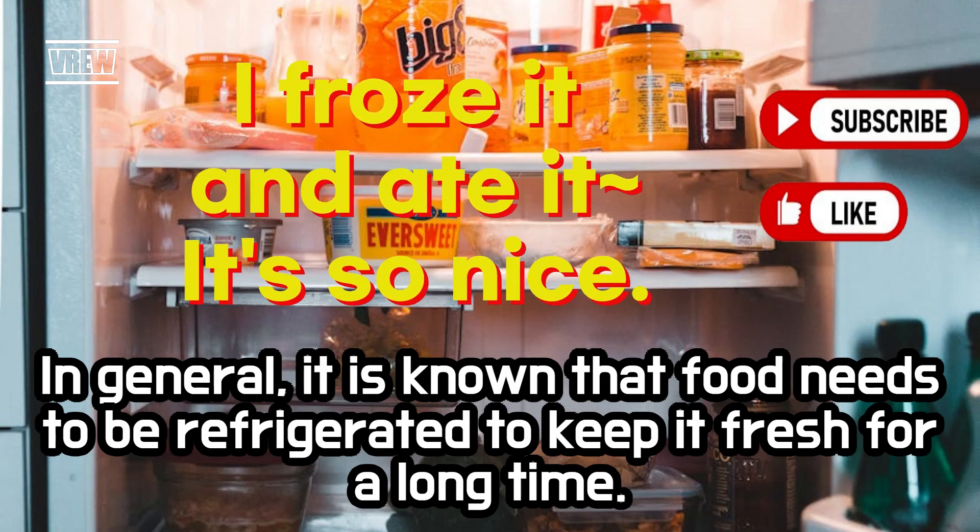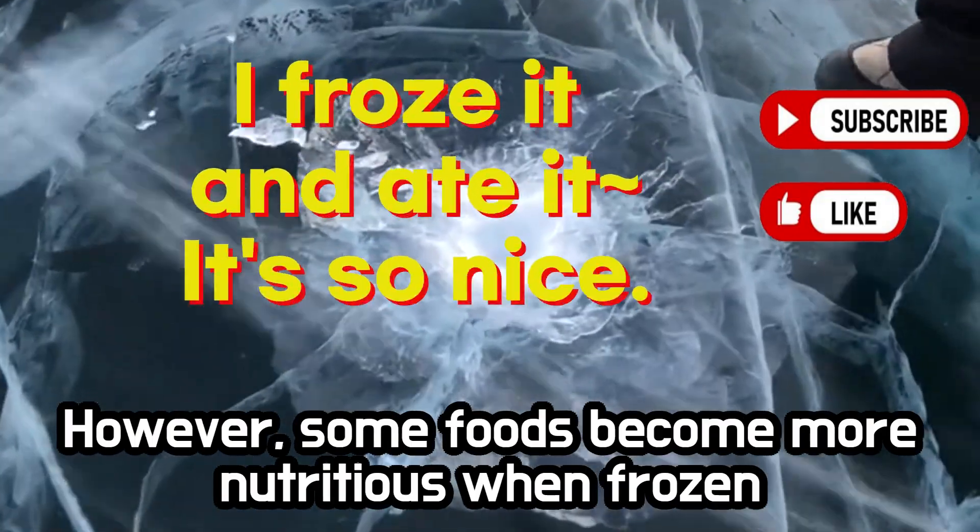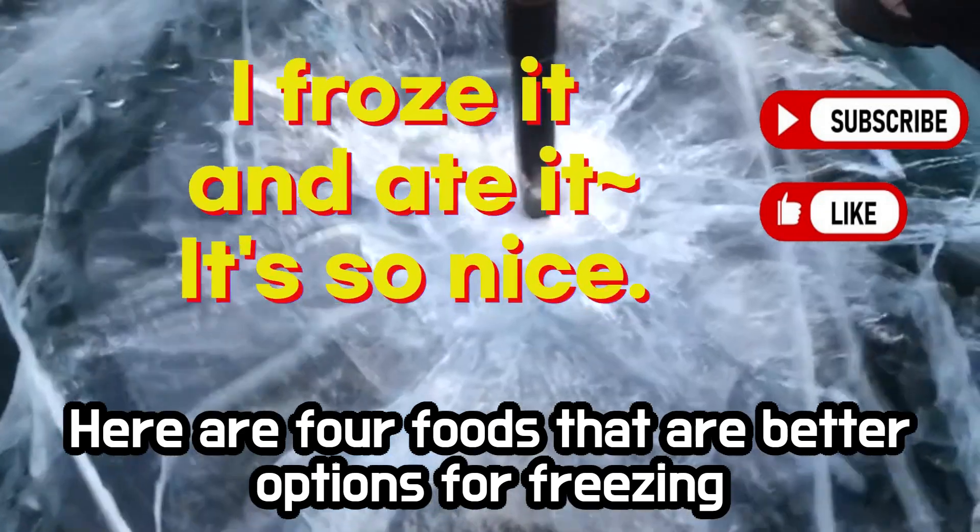In general, it is known that food needs to be refrigerated to keep it fresh for a long time. However, some foods become more nutritious when frozen. Here are 4 foods that are better options for freezing.